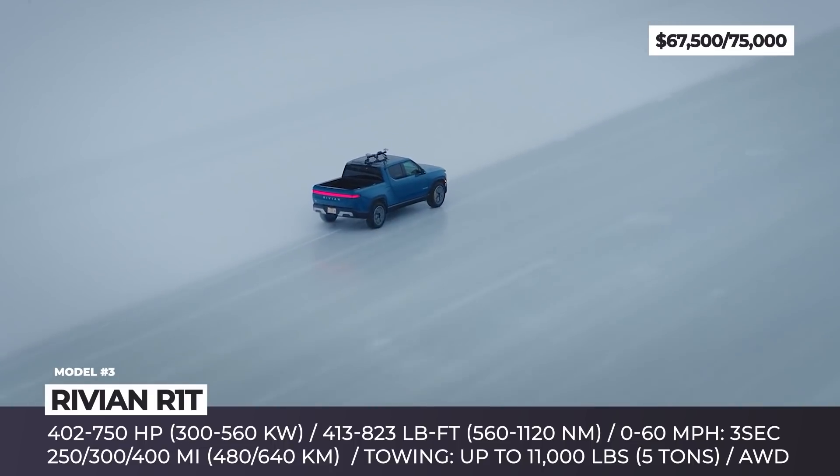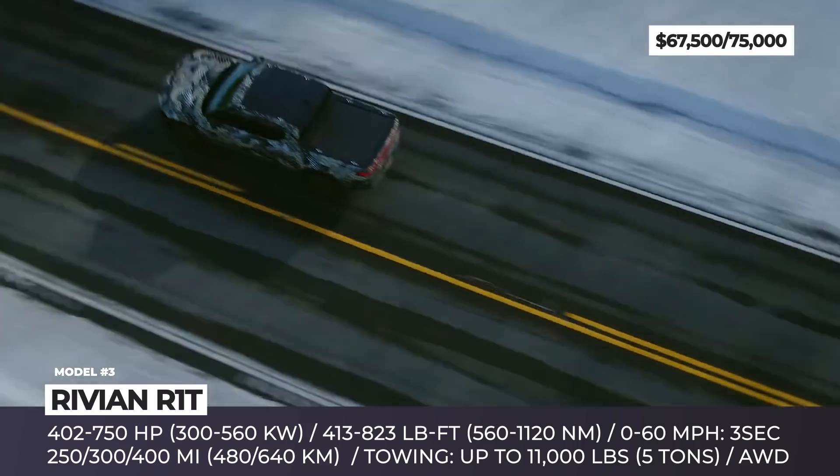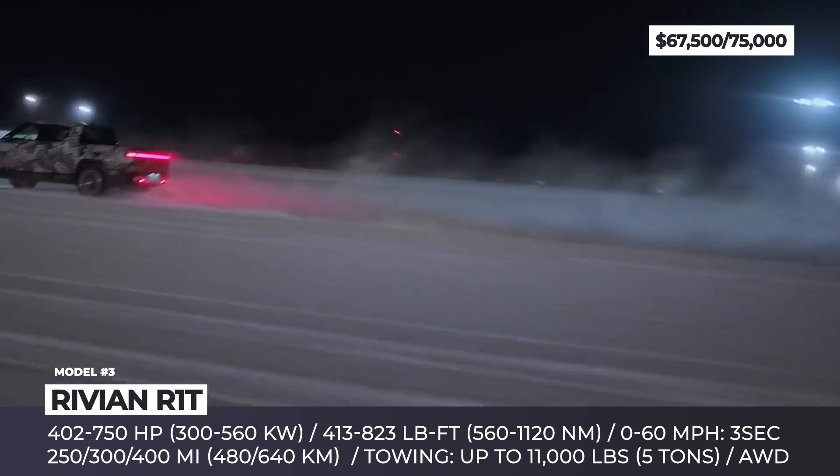Finally, Rivian promises a humbler version of this pickup with 250 miles, a 105 kWh pack, 400 horses, and a more affordable price tag. But at this time, its release date remains classified.